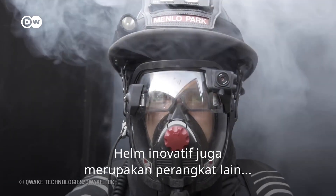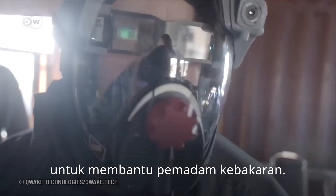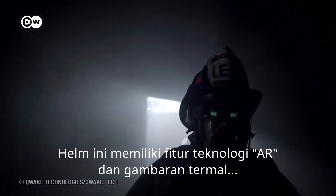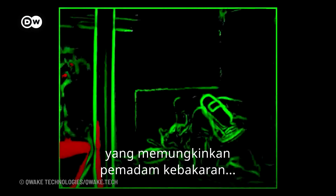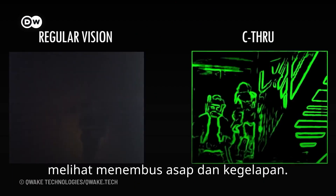Innovative helmets are just another way to help firefighters on the ground. The helmets feature augmented reality technology and thermal imaging, which enables firefighters to see through smoke and darkness.